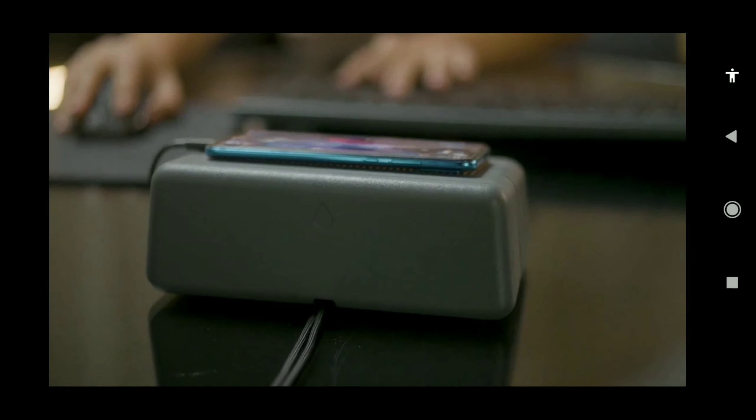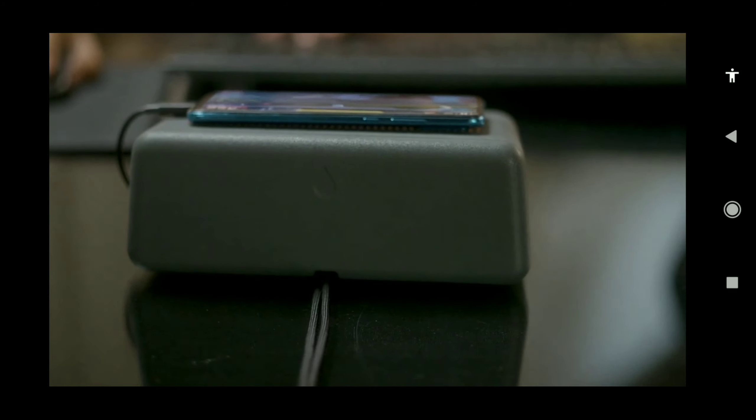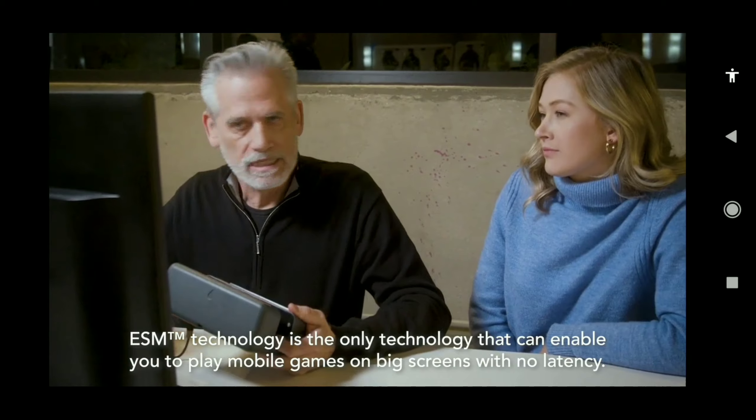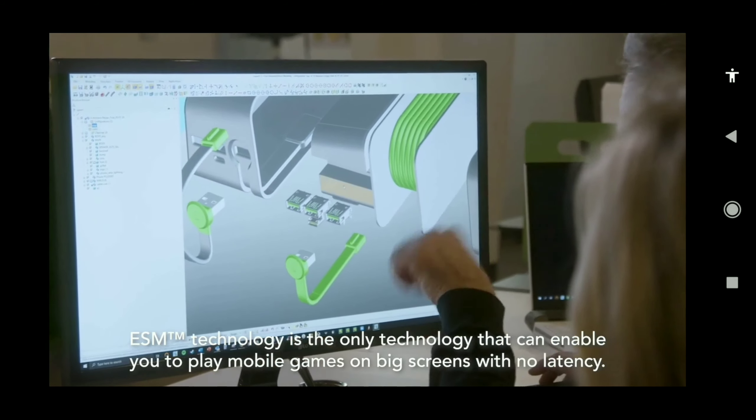Now your smartphone — the latest chipsets are really as fast as anything you have on your laptop, your notebook computer. That's the key idea. We've done this by developing something called electrical spine mirroring technology, which eliminates latency and enables you to play mobile games with a controller or keyboard.